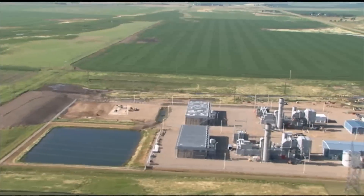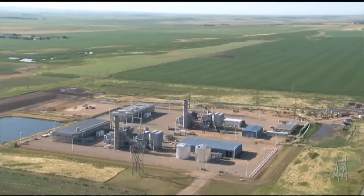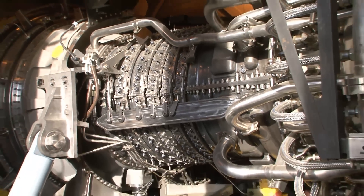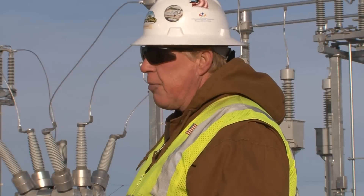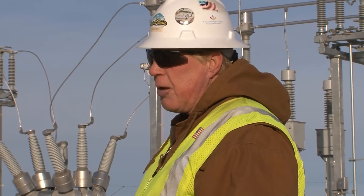Groton Generation Station boasts serial number one of General Electric's LMS 100 turbine. Culbertson Generation Station's turbine bears number 17. They're getting them out there now — we've come a long way from Unit 1, that's for sure. A lot's been learned.